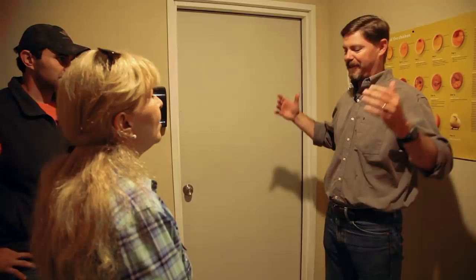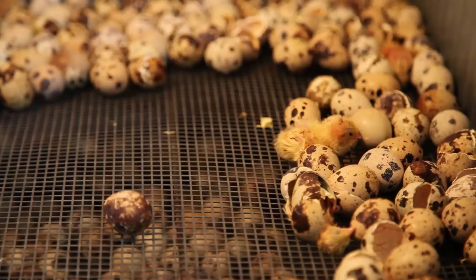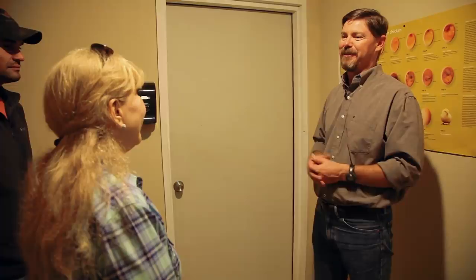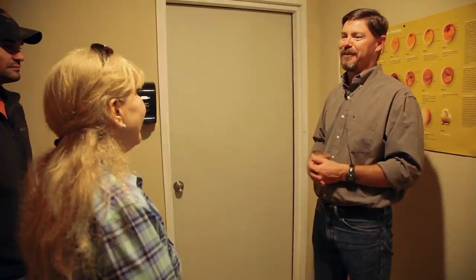Part of the reason we're so concerned about biosecurity, especially right here, is that this is the hatchery — it's the cleanest place in the entire farm. We've got eggs sitting in here, and if you introduce contaminants, you get a poor hatch rate. As the eggs are incubating, you're incubating them at high temperature and high humidity, which is perfect for growing viruses and bacteria. So we have to keep this area as sterile as possible.